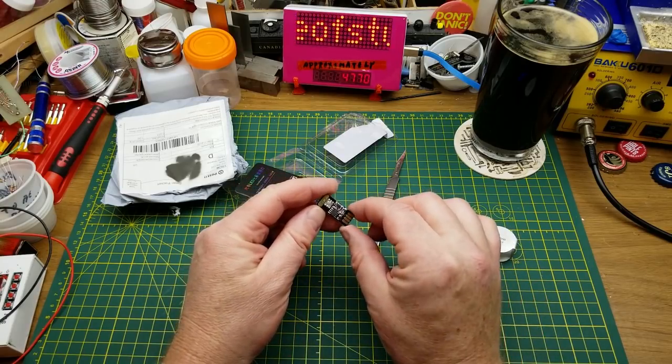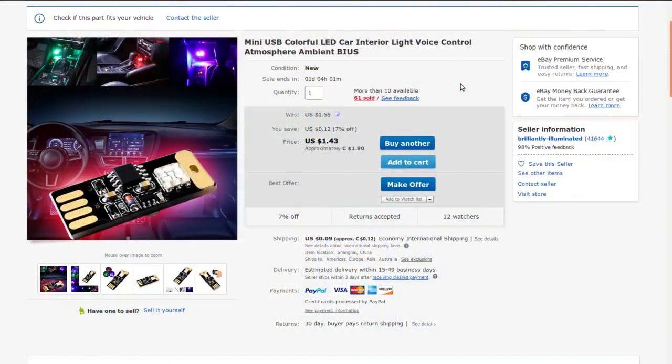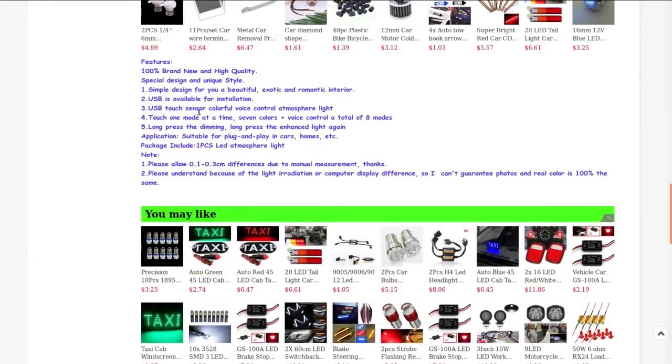I'm assuming I didn't pay that much for it, but it's a cool little toy nonetheless. Mini USB colorful LED car interior light, voice control atmosphere ambient — from 'Brilliantly Illuminated' I guess. Currently selling for a dollar ninety Canadian, buck forty-three American, plus twelve cents shipping, which is within a couple of pennies of what I paid. Under two bucks, why not?